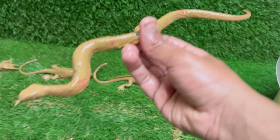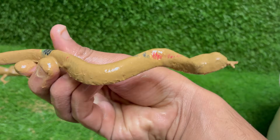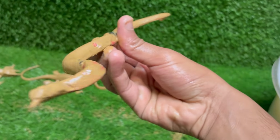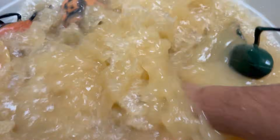Snakes are reptiles belonging to the order Squamata, and are closely related to lizards. Snakes can consume prey much larger than their heads because their jaws are connected by very stretchy ligaments.